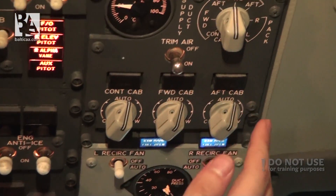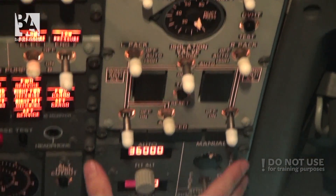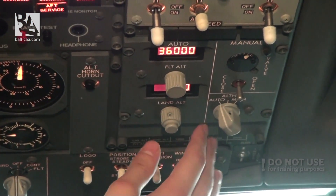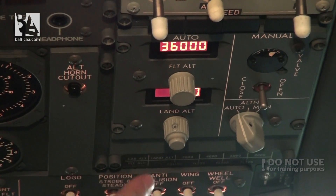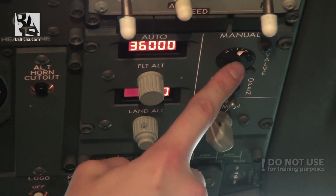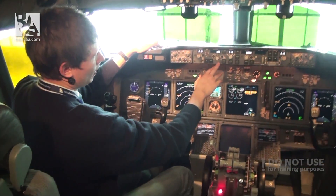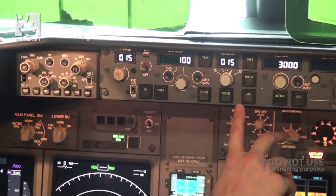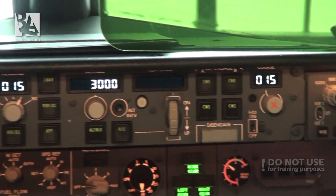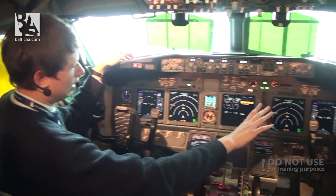The air conditioning section is almost the same again. Bleeds are the same. The only difference on the overhead left is the pressurization — it is much more simple and you have digital readouts for the flight altitude and the land altitude, though the valve position is still indicated by a round dial just like in the Classic. On the mode control panel, the only difference is the design, but there is basically the same number of switches and they do the same things. Except we have two panels on both sides which control the displays.